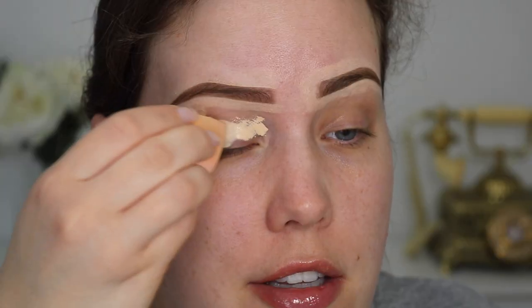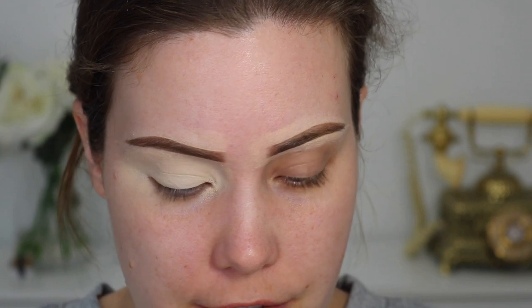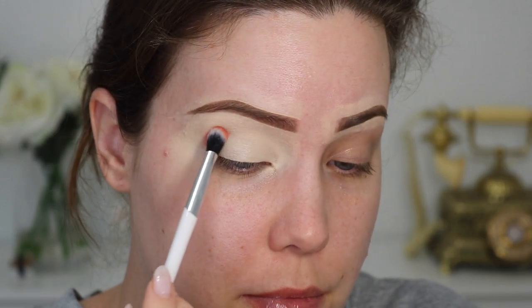Usually once I get going I can visualize what I want to do. I'm trying this thing where I'm kinder to myself and don't force myself to do things I don't feel up to doing. I think I have an idea. I'm gonna go in with this shade first from the So Fly palette — this bright coral called Colorful, which makes sense. I'm gonna take this on a Beauty Bay 204 brush and just load up that coral shade and put it in my crease.